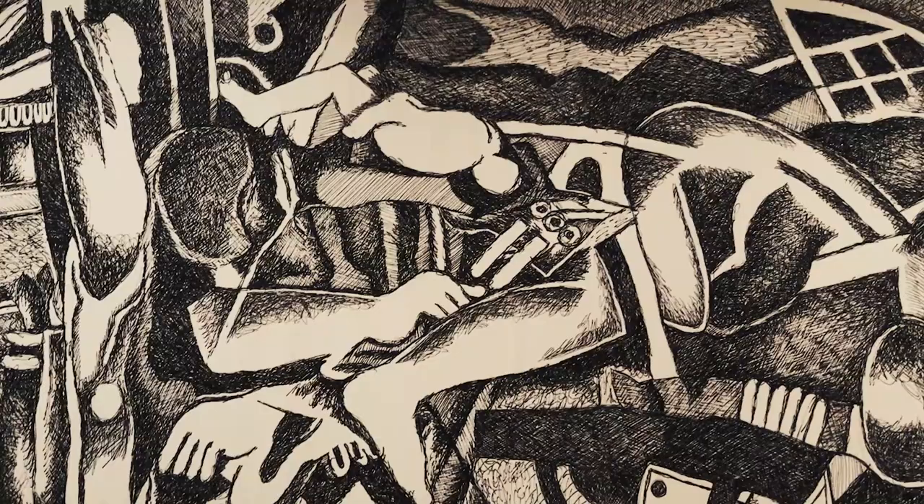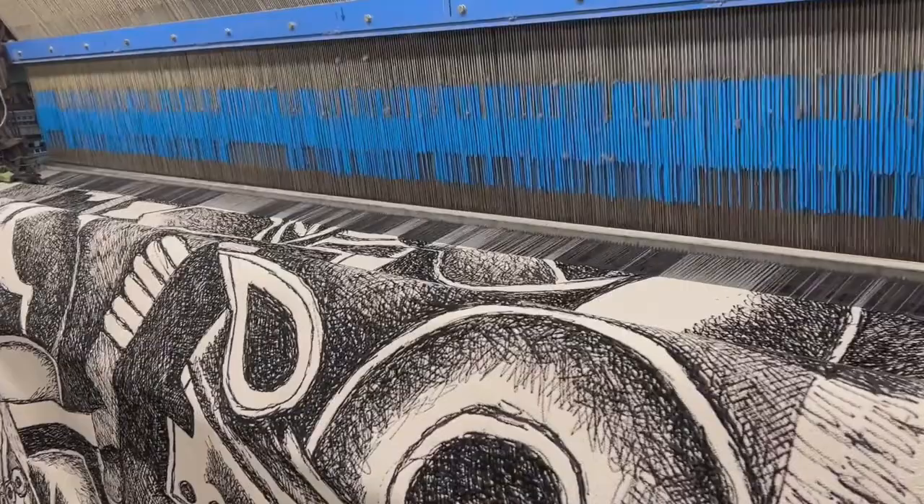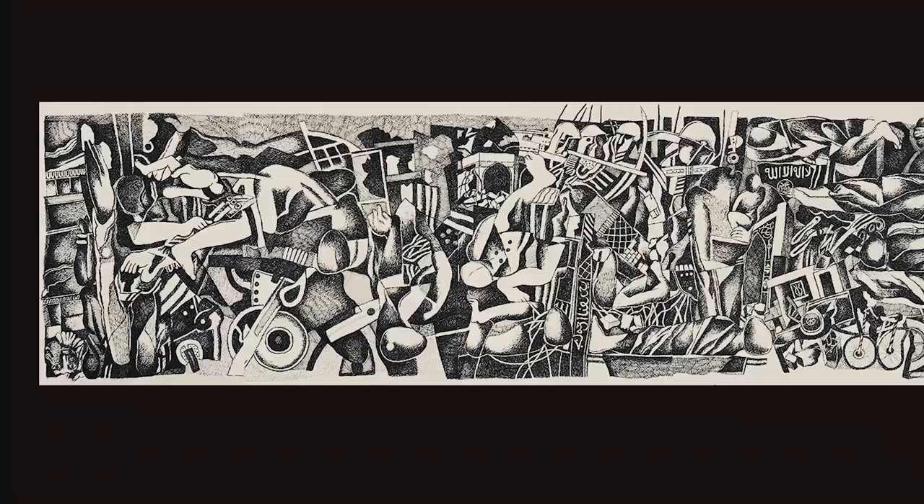Mosul Panorama of Destruction is the largest piece in the exhibition, measuring approximately 3 by 10 meters. The tapestry was specifically produced by a tech company called Factum Arte for the exhibition, but it is based on a much smaller drawing that Diyala Dzawi produced between 2017 and 2022.